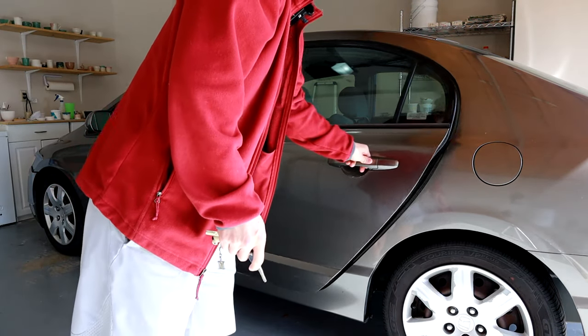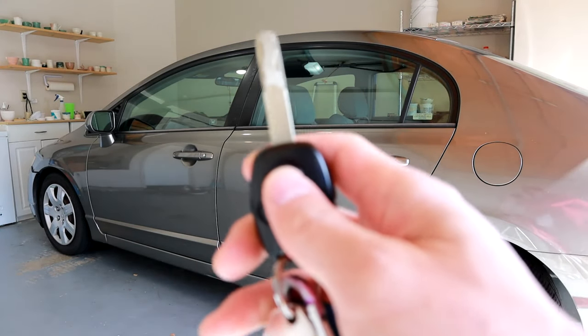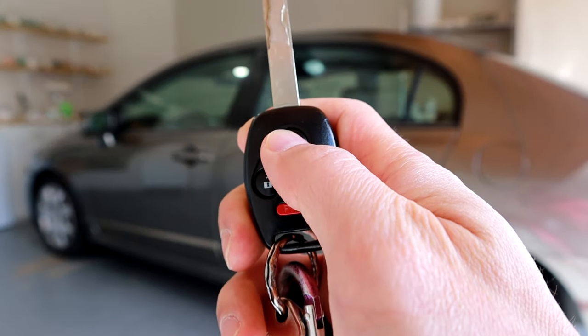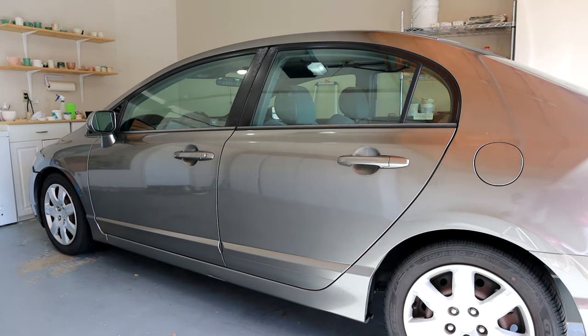So if I were to close it all the way and then hit the lock button — there you go — the car locks. So that's the problem and that's how you fix it.